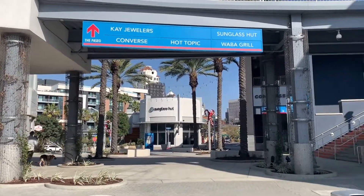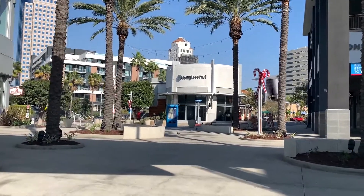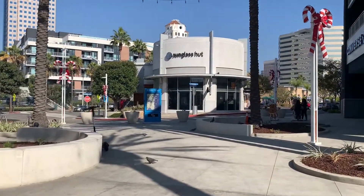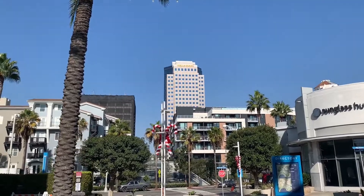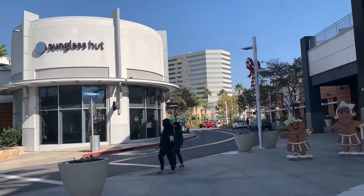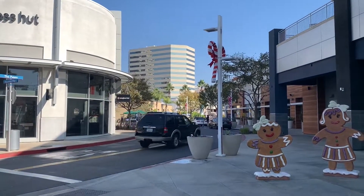Once you go further inside the Pike, there are several more stores such as the Sunglass Hut. Here we have high-rise apartments and office buildings in the background, and down there are more shops. On our right is a Converse store, and we have some gingerbread figures.